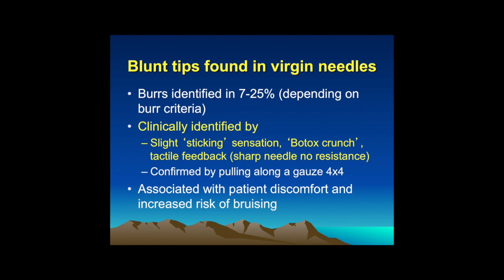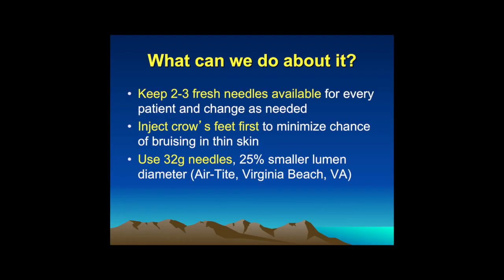I think that these burrs can be associated, at least theoretically, with patient discomfort and an increased incidence of bruising — and that makes sense. So what can we do about it? What I do is I keep two to three fresh needles available for every patient and change the needles very frequently as needed.